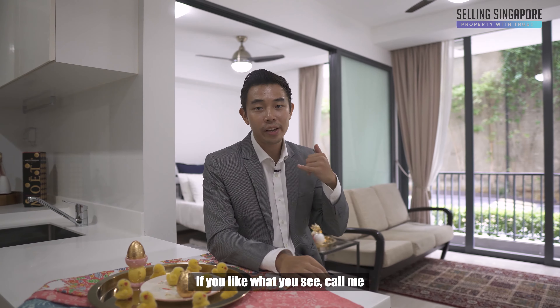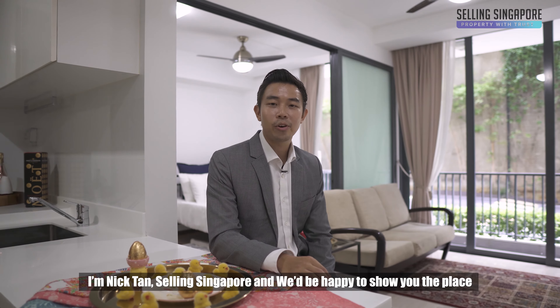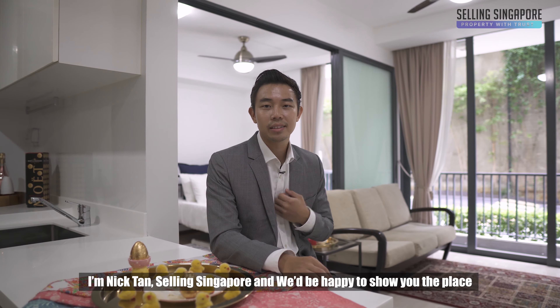So if you like what you see, call me. I'm Nick Tan, Selling Singapore, and we'll be happy to show you the place. I'll see you soon.